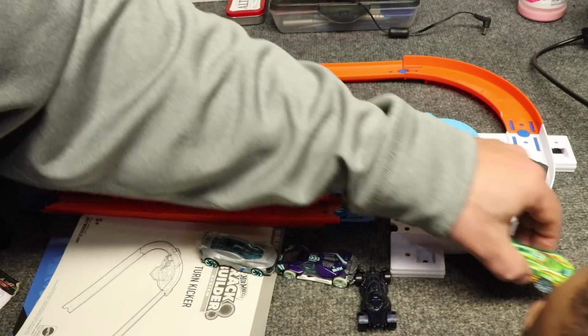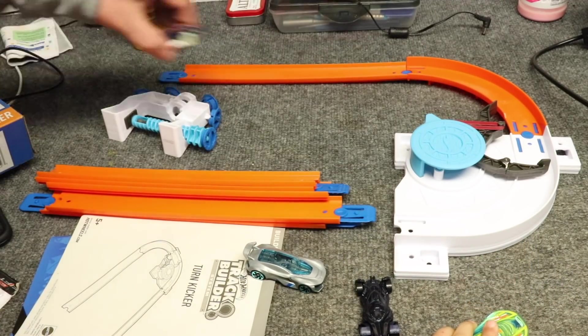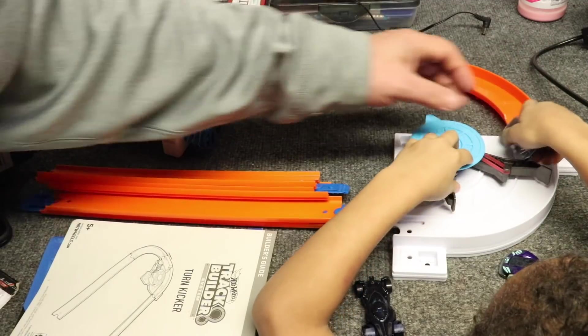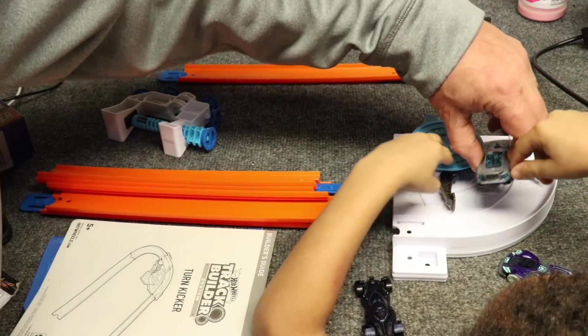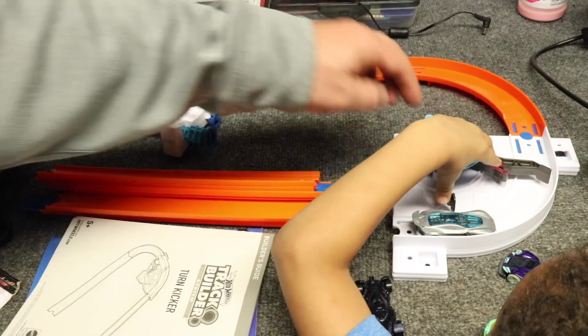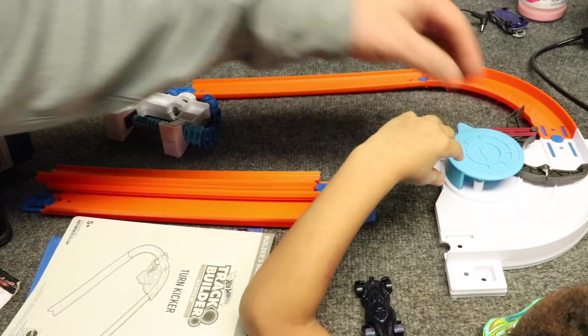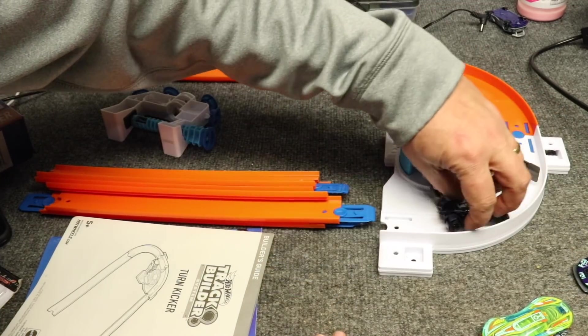Don't kick the stand buddy. There you go. When you kick the other cars — that one worked, there's two, that worked. Now you've got to do it over here. Watch out, move your hand sweetie. Push the car. That's what happens with the other cars — they just flip off the track. Now let's try this one.